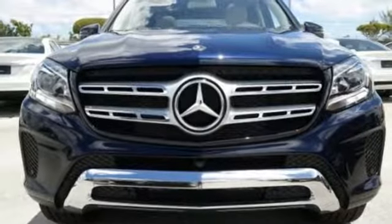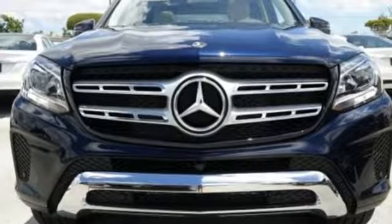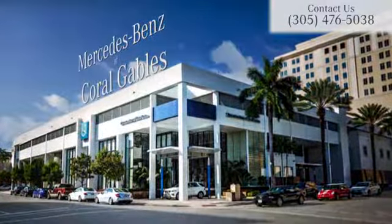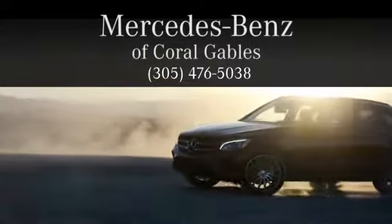This is luxury without limitations. Take this GLS for a test drive today. At Mercedes-Benz of Coral Gables, we look forward to your visit and deliver excellence at every mile.